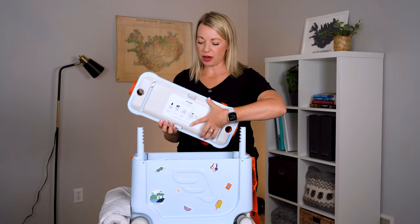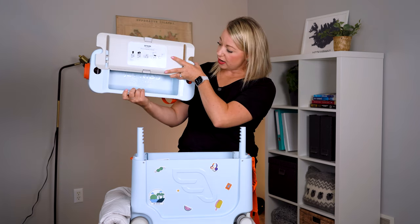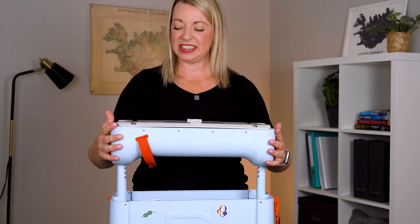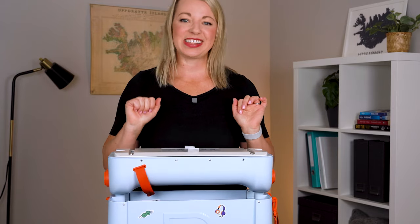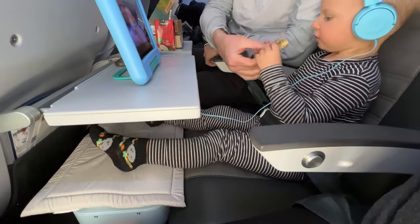Here's the lid. All you have to do is slide it up and you get extra storage in here. Then you can take the lid, push the buttons in, and it slides down like this. So this is going to be a nice footrest and also part of the bed experience.